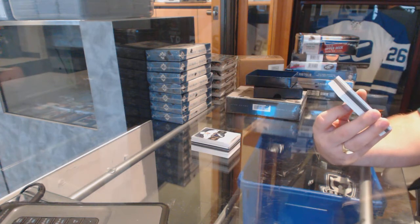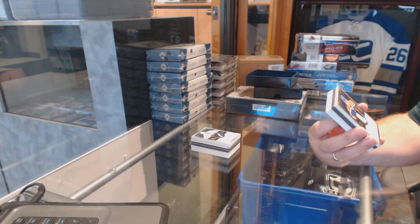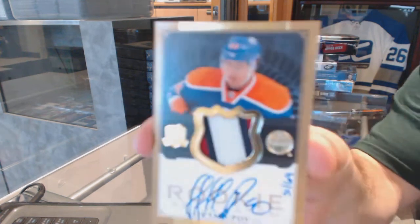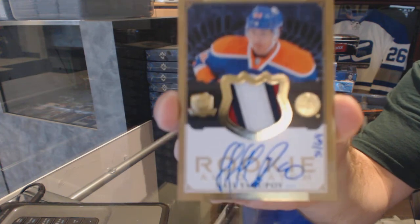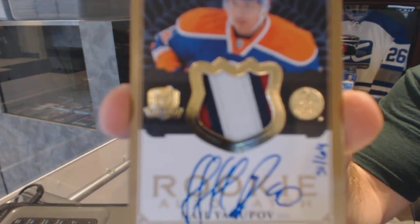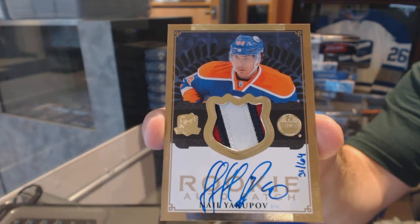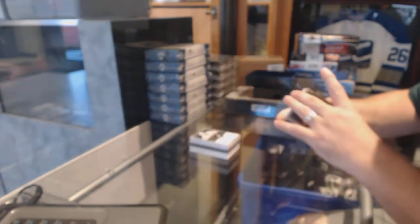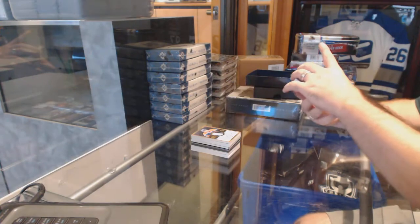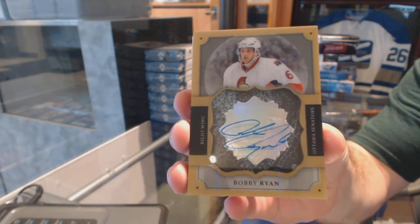We've got number 31 of 64, a three color gold Rookie Patch Auto for the Edmonton Oilers — Nail Yakupov. For the Ottawa Senators, a brilliant autograph, Bobby Ryan.